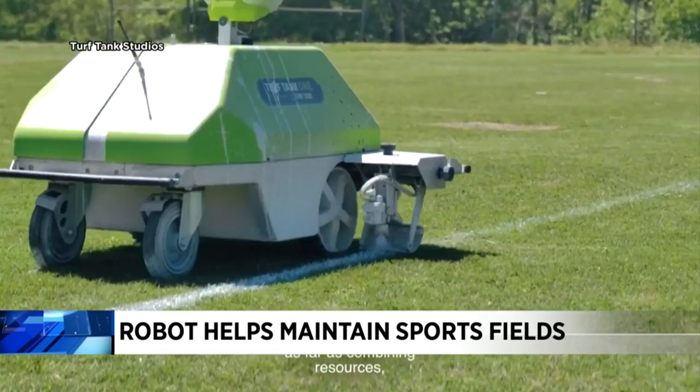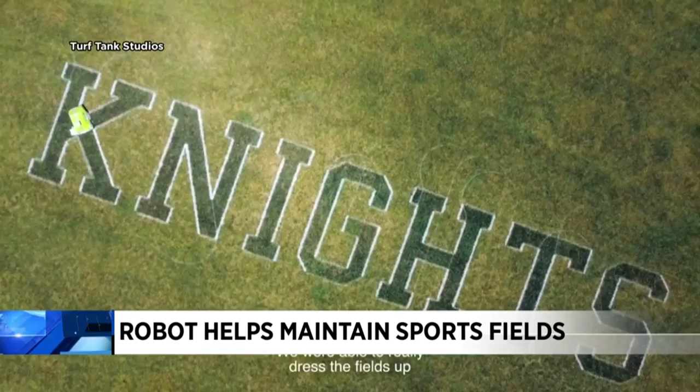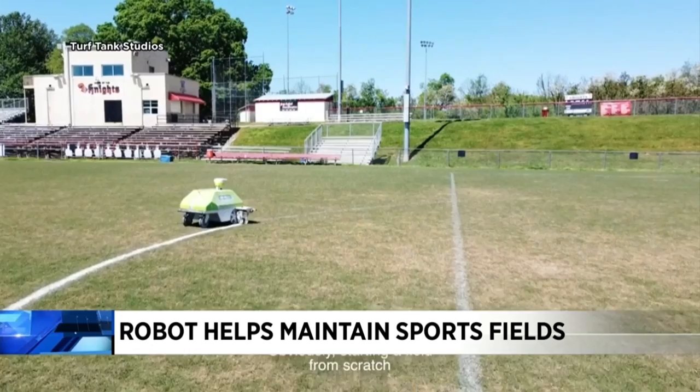We are helping a lot of turf managers who are already overwhelmed with a lot of work by them implementing our robot and technology to help them release more time. And when they are in those periods when they can't really hire more people or can't find people, they have the robot to help them with the task that normally requires a lot of extra time.